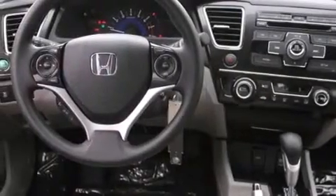Also included are a split folding rear seat, a rear window defroster, traction control, keyless entry, and a rear view camera.